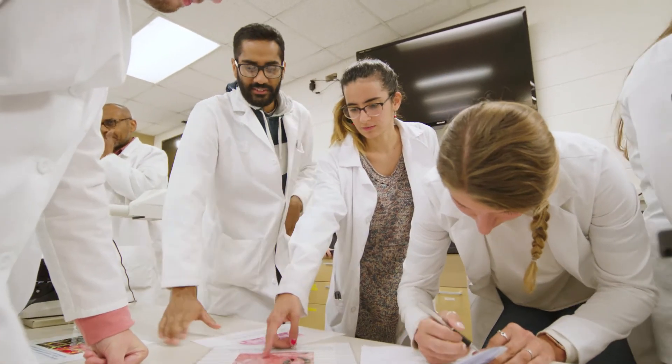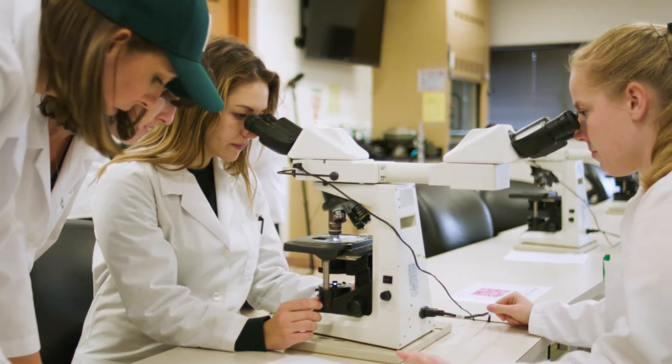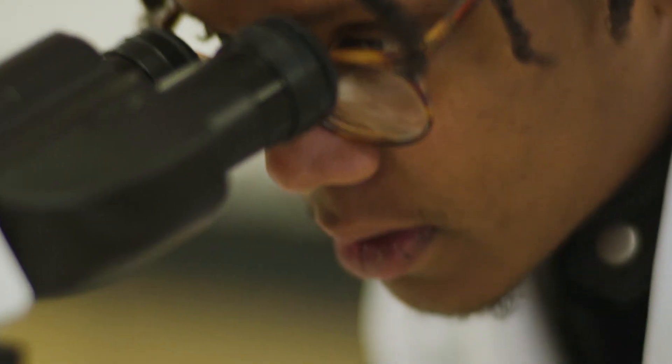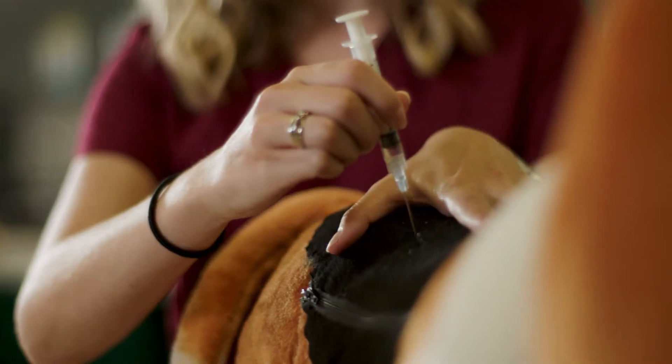At MSU we learn one system at a time. For example, in the respiratory system, at the beginning of class you start learning general anatomy — where the lungs are located, how the lungs look for different species, identifying them anatomically. Then you move into physiology, or how the lungs work, and from there you further build on that and learn clinical skills.